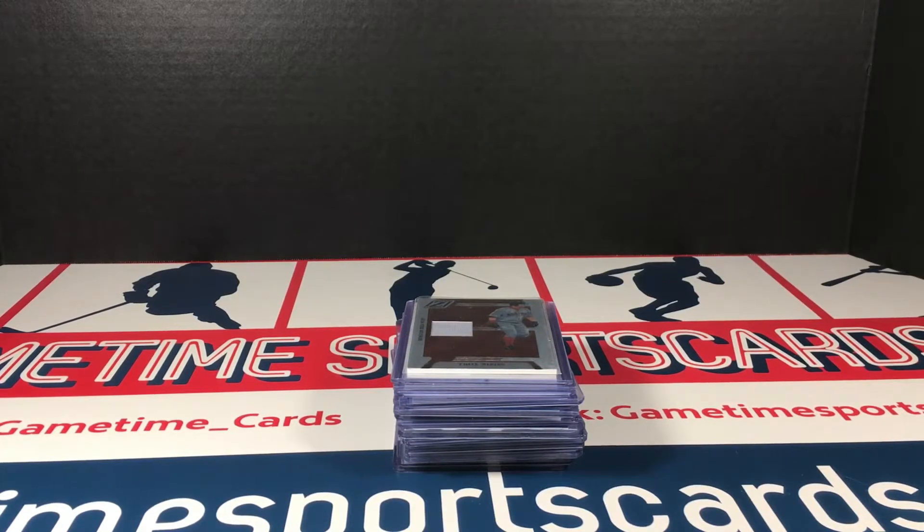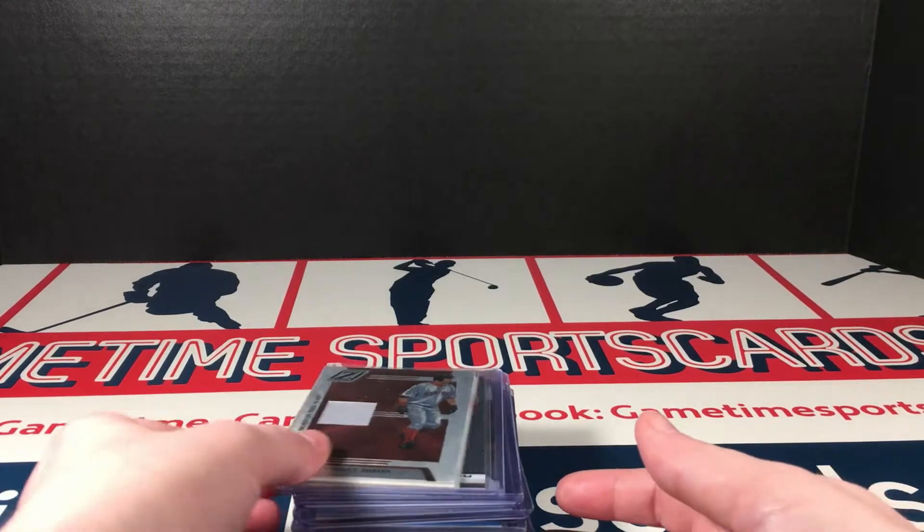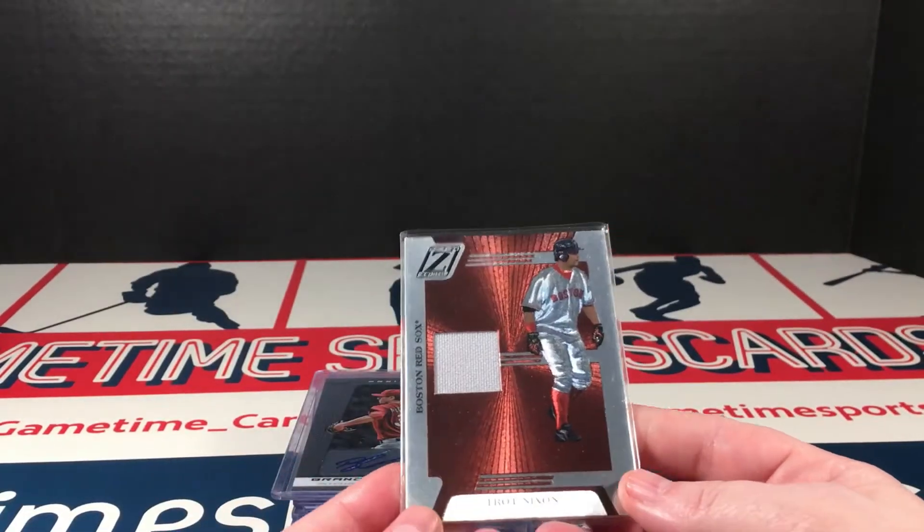Welcome back. I wasn't going to actually include this lot — it was a really slow mail day today and this was just a small lot. But then I went flipping through it and I saw a couple of things that were kind of interesting, so I wanted to show you guys. We're going to start a new mail day with this small lot. I did go ahead and open it so it wouldn't take forever.